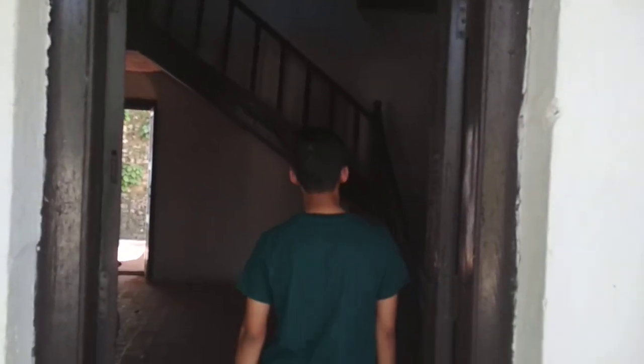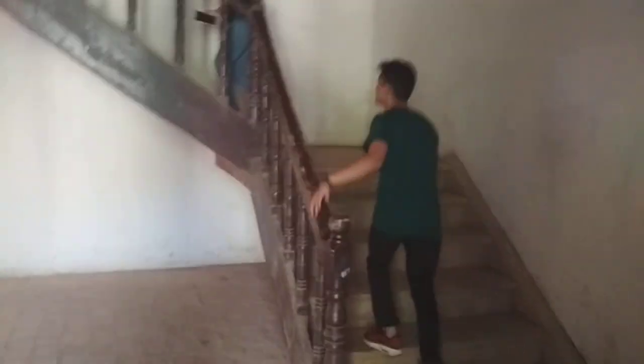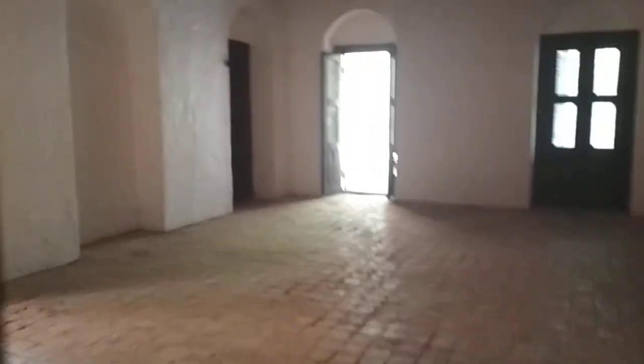We are now entering the building — and I think I'm using the wrong word when I say building. It's the mahal, which is the palace built in the memory of the queen at that time.